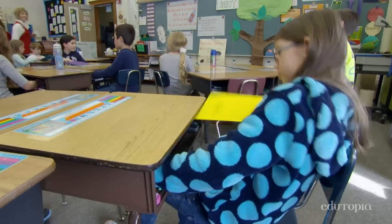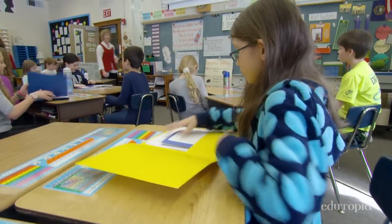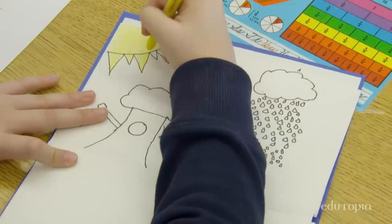I used to teach idioms by reading books to children that had idioms in them and doing worksheet-type activities. The bookmaking took it to a whole new level where the kids really took ownership.